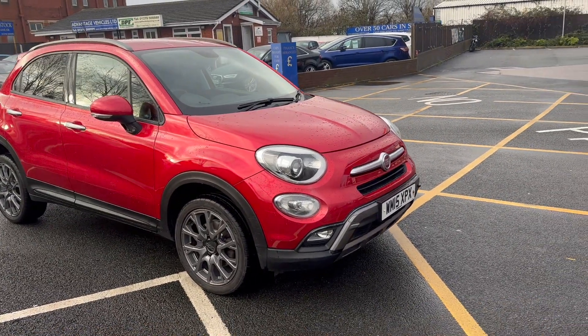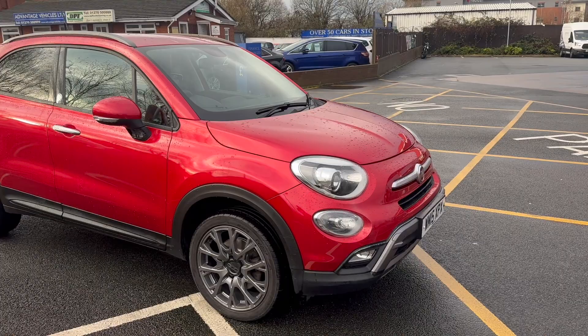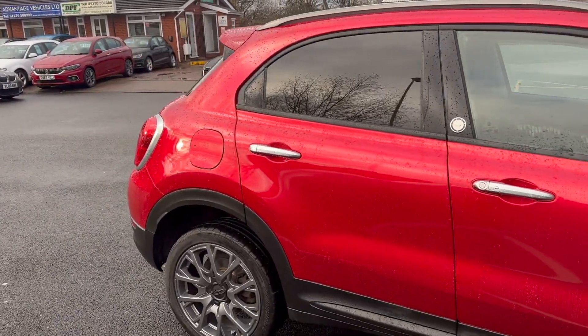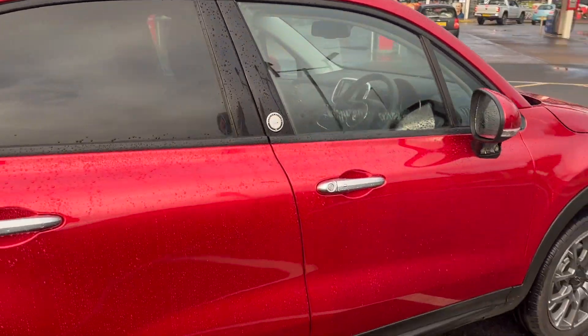Good morning everybody, it's Andy from Advantage Vehicles and Group, just going to walk and talk to you on this lovely new arrival, this 15 plate Fiat 500X, which is also an automatic, in a lovely bright red colour.